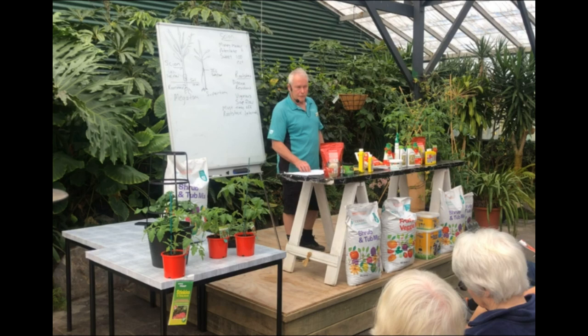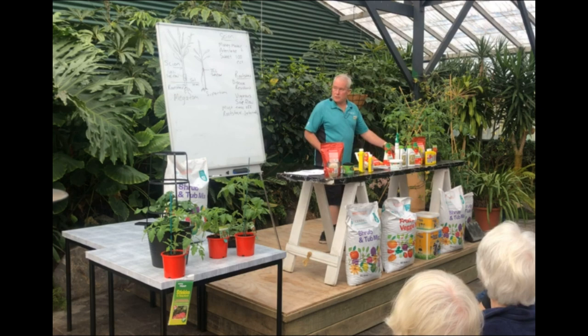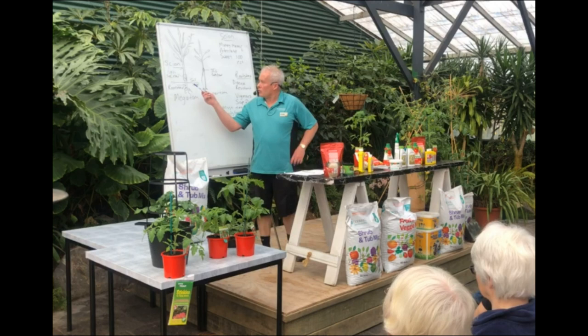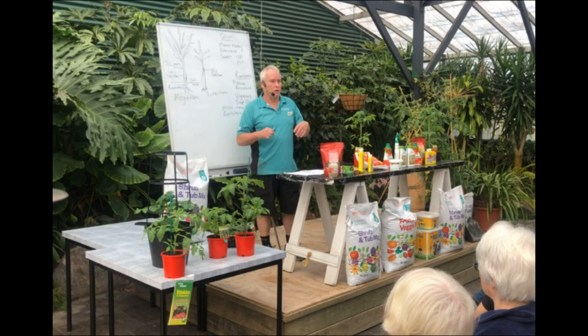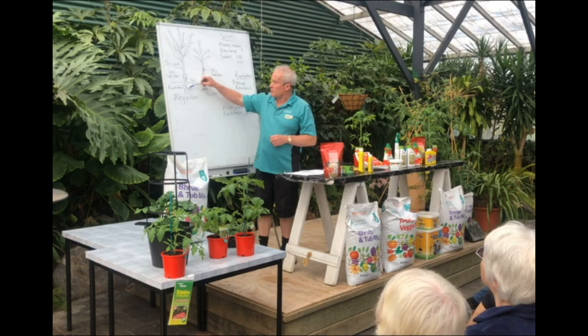We're going to talk about grafted tomatoes. When you buy a grafted tomato, basically you start off with a rootstock, which is a very weedy, vigorous tomato. If you plant a rootstock by itself, it would grow probably about as high as the roof here before it fell over. It's got little wee fruits — small, nondescript fruits and horrible to eat. But the benefit is it's got a very vigorous root system.